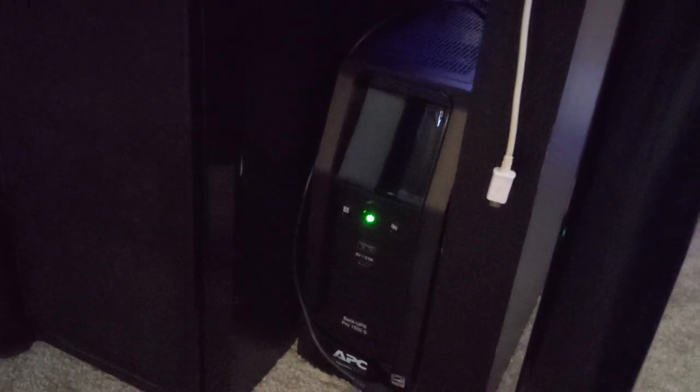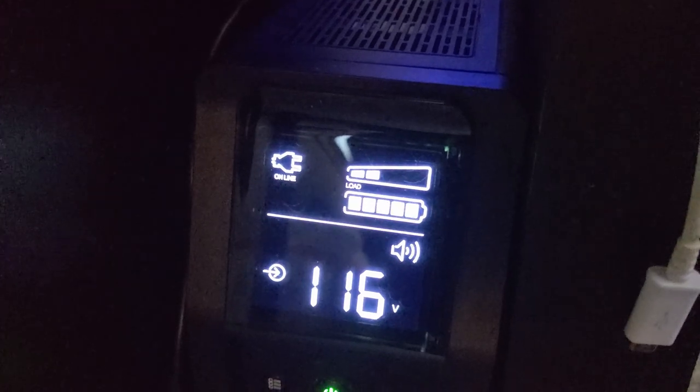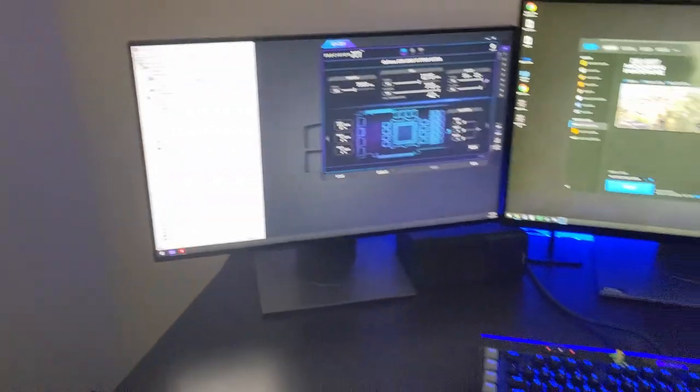You can see I've got the Bose 700 headphones — I really like those for work calls and travel. There's also a UPS that everything here is connected to. It's a pretty good one; even when I have my gaming setup going, there's still plenty of headroom on the load.